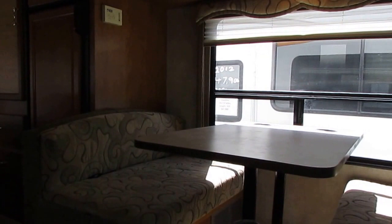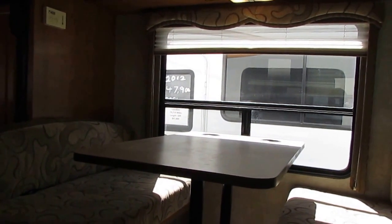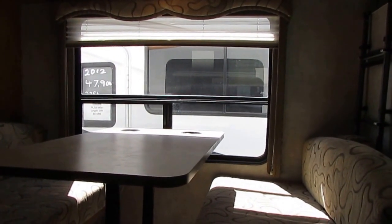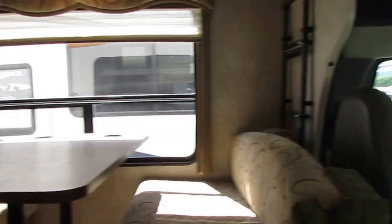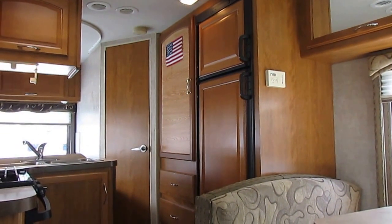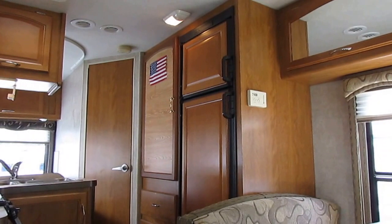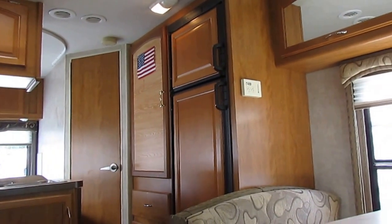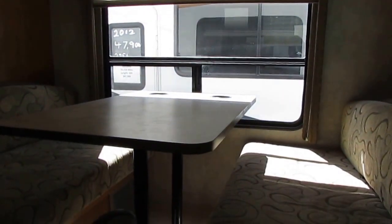If you need financing, that's no problem — we have financing available with approved credit. You can apply right from our website; just make sure you put the down payment amount and which unit you're looking at. Keep in mind that for any long-term RV financing, even with a perfect credit score, you're still going to have to pay 10% down for longer terms. With no money down, I can get you up to a 60- or 72-month loan. Banks have really tightened on this because so many people are letting units go back. These are considered luxury items, closer to financing a second home than a car.